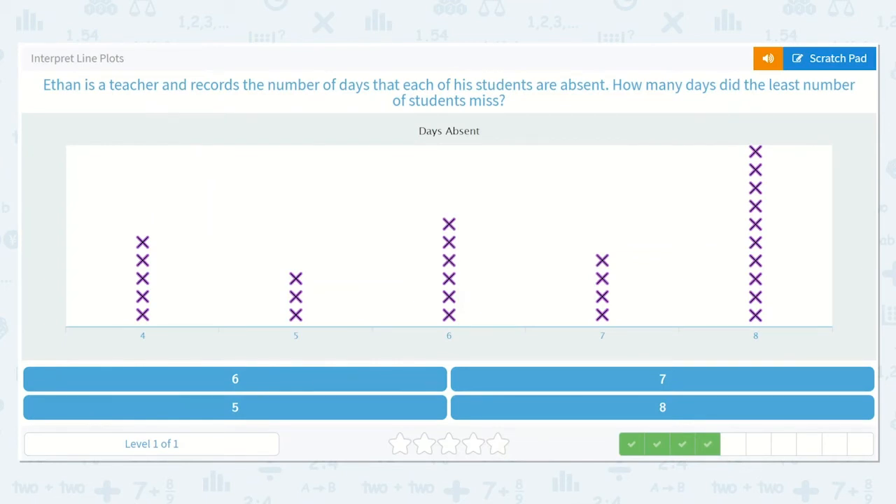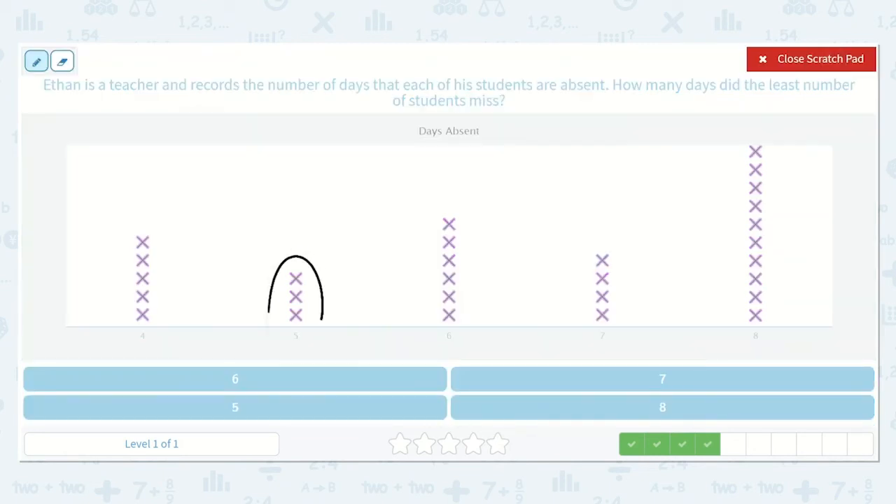Ethan is a teacher and records the number of days that each of his students are absent. How many days did the least number of students miss? So let's find the least number of students first — which one of these groups is the shortest or the smallest? Yes, this one here. So let's circle it. How many days did they miss? Yes, five.